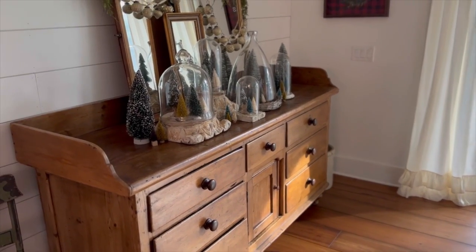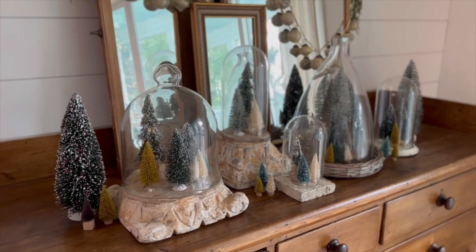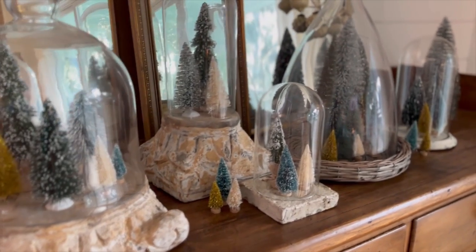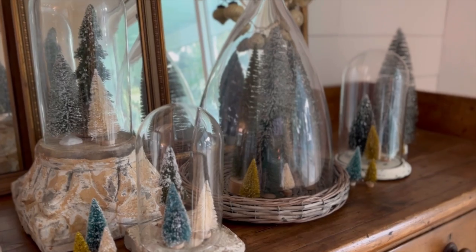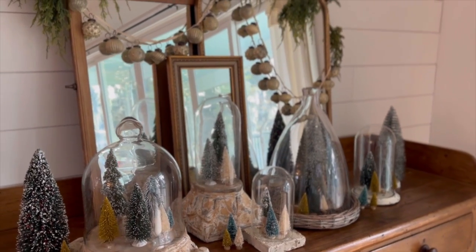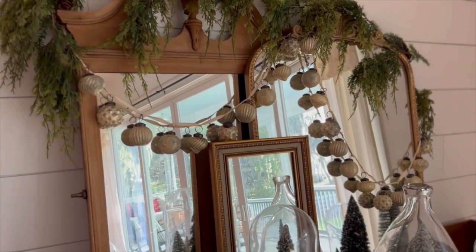Over on our back buffet in the living room, I did kind of a little bottle brush tree forest in my collection of cloches. It's just something different than I did last year — I was trying to change it up. I actually had this idea back in probably September. And layered vintage mirrors.